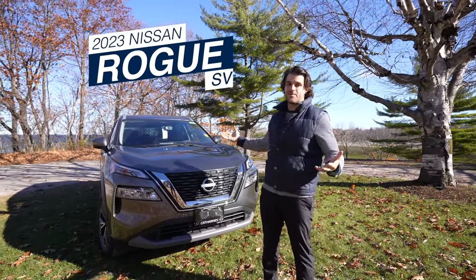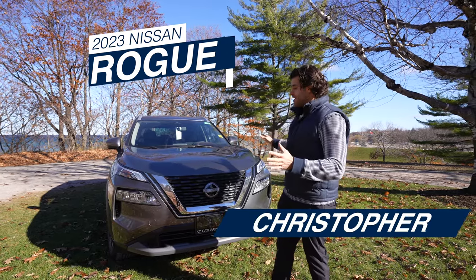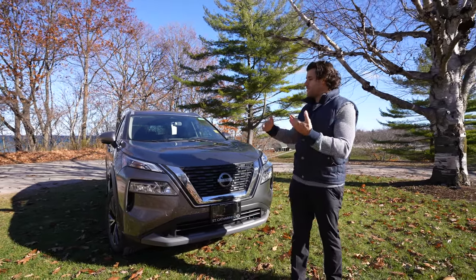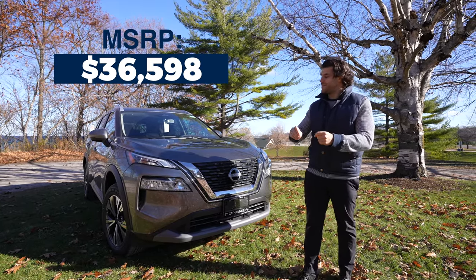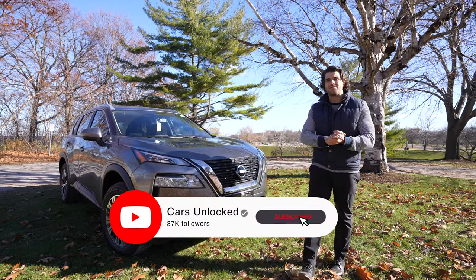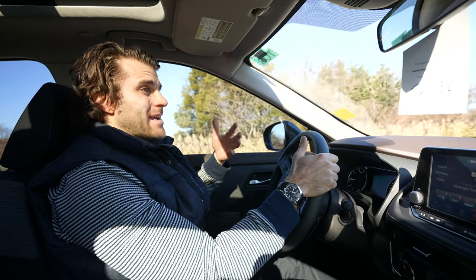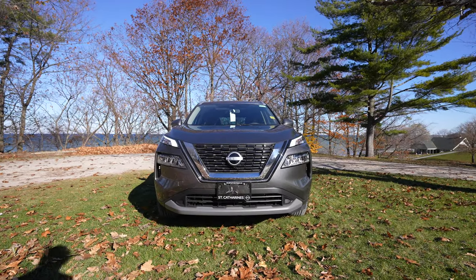Say hello to the 2023 Nissan Rogue SV. My name is Christopher, this is Cars Unlocked, and with an MSRP of $36,598, Nissan's made a few changes to the Rogue lineup this year. We've done a lot of Rogue test drives on this channel, so let's find out what this SV is all about.